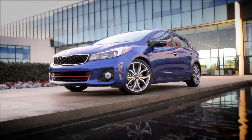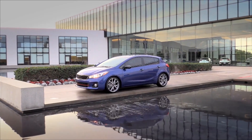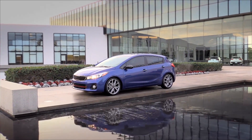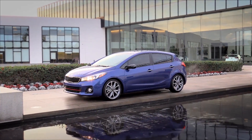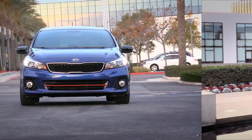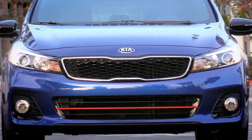Cheap and cheerful? Well, yeah, the base Forte is certainly that. It also happens to be a pretty darn nice piece of work. But the Forte 5 SX also happened to be a very competent piece of performance machinery. That's our road test. I'm Roger Gray. We'll see you on the road.